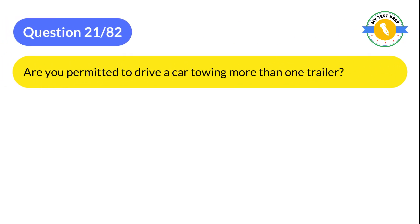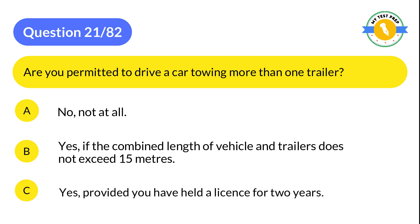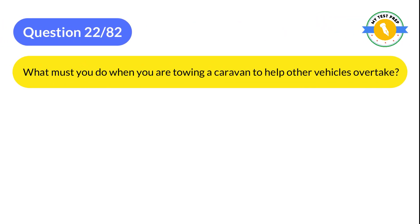Question 21: Are you permitted to drive a car towing more than one trailer? A: No, not at all. B: Yes, if the combined length of vehicle and trailers does not exceed 15 meters. C: Yes, provided you have held a license for two years. The correct answer is A: No, not at all.